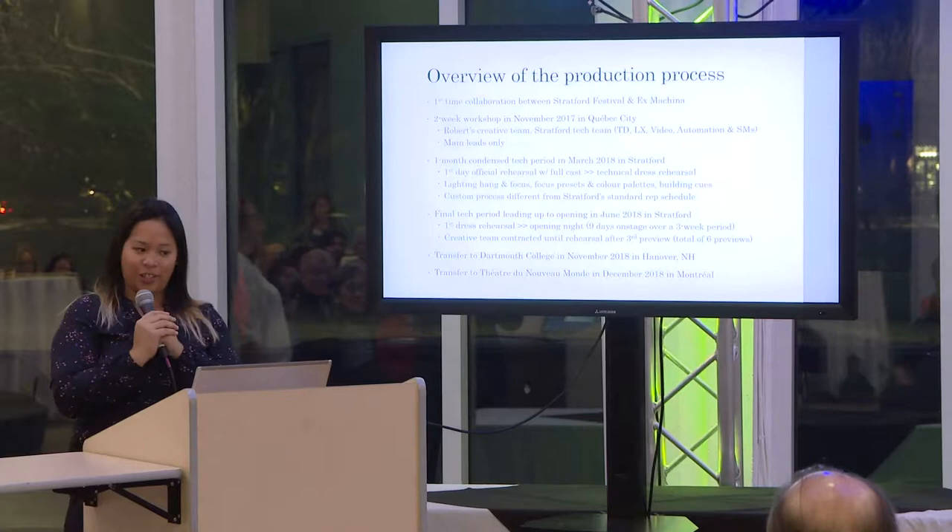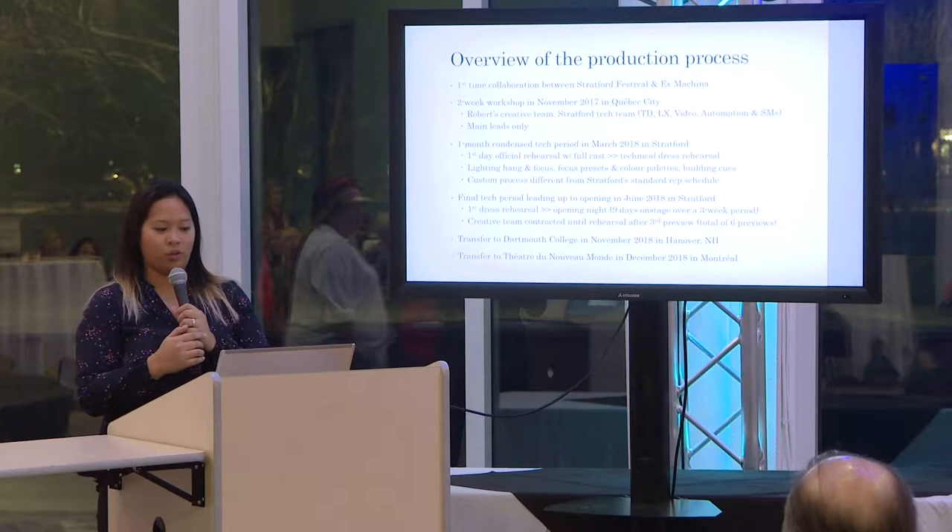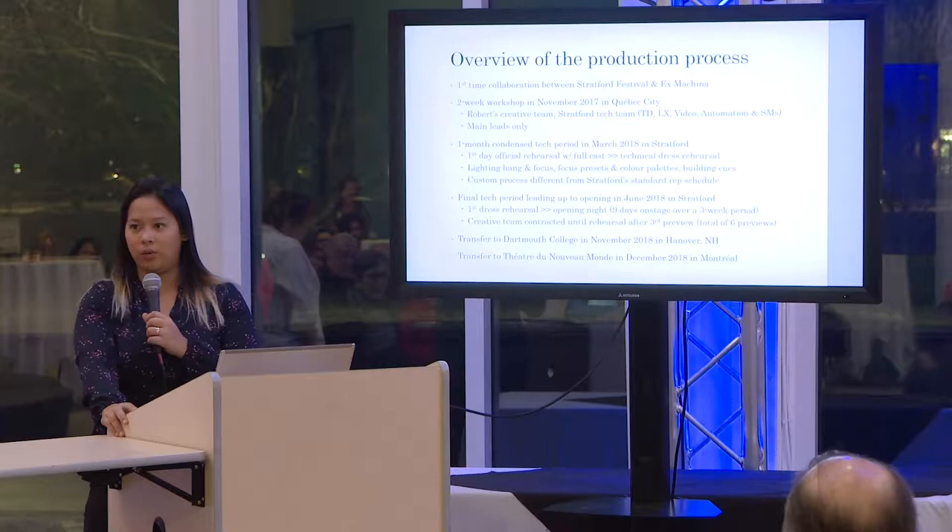I'm going to let Alyssa lead because she was definitely part of the first portion of our production process. This slide is just sort of a breakdown of how we put this epic show together. It's a first-time collaboration between the Stratford Festival and Robert Lepage's company, Ex Machina, and to my knowledge started with a two-week workshop last November.